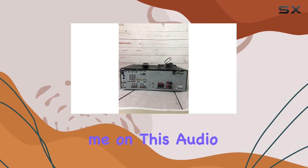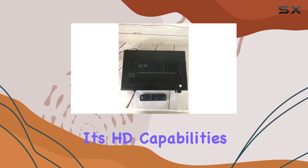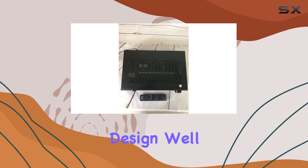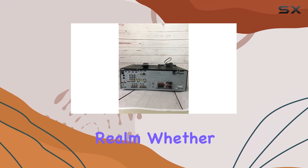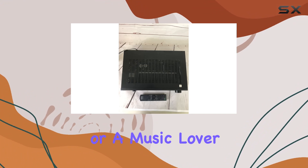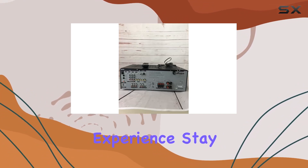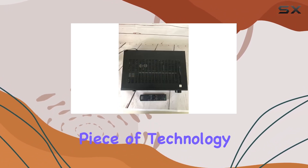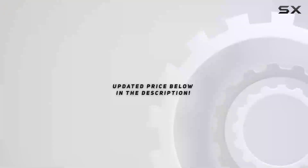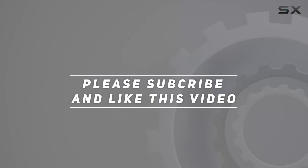Join me on this audio journey as we unpack the Sony STR-DH500 AV receiver. From its HD capabilities to its unique design, we'll uncover why this receiver has left a mark in the audio realm. Whether you're a cinephile or a music lover, the STR-DH500 promises a delightful experience. Stay tuned as we explore the magic of HD audio with this exceptional piece of technology. Check out the video description for the updated price, and thank you for watching.